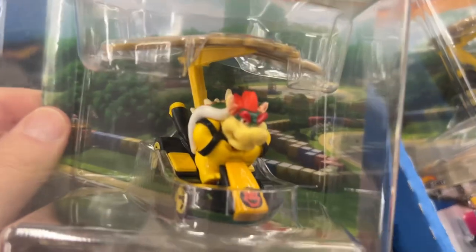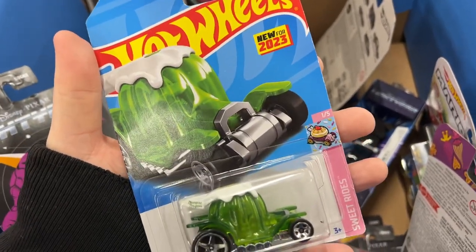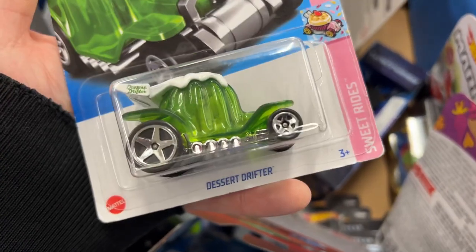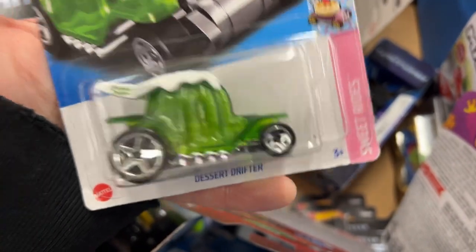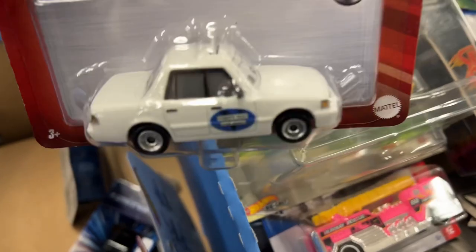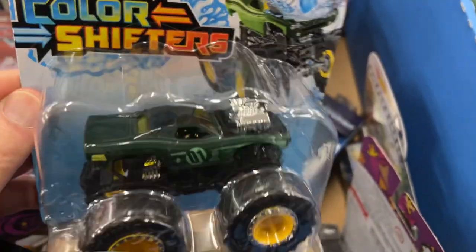Monster Truck. Mario Kart Bowser - here we go, this is what we're looking for, looking for 2023. Desert Drifter - it's a dessert on wheels after your meal. Pixar Cars, pretty cool. Little Rebney. Another Roger Dodger, a different color.